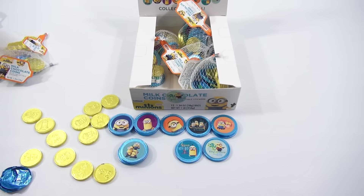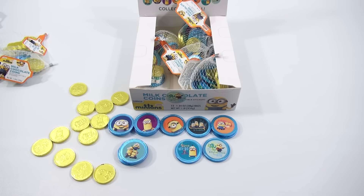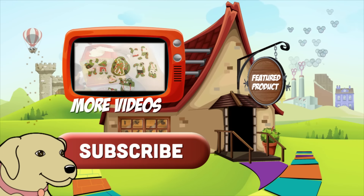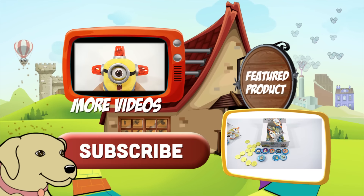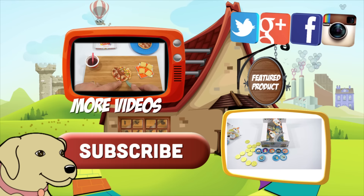Speaking of chocolate coins, I've probably got 20 different kinds, so I thought it would be cool to try out one more. Thanks for watching — hope you enjoyed the video. If you want to see more coin videos, look in the description. I'm pretty sure we have a chocolate coin playlist — I'll have to check on that. Or you could just search Lucky Penny Shop.